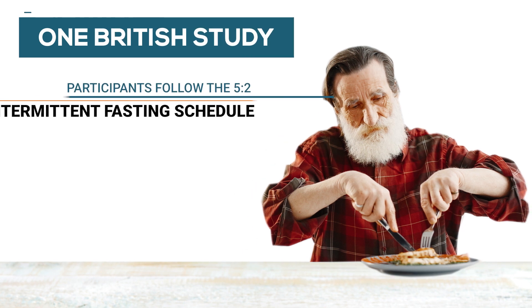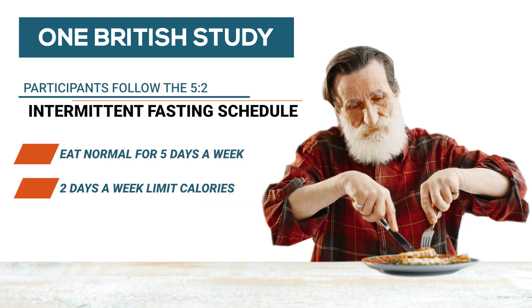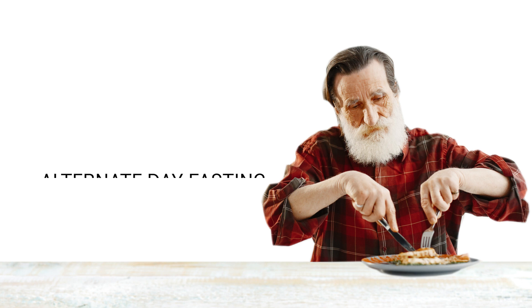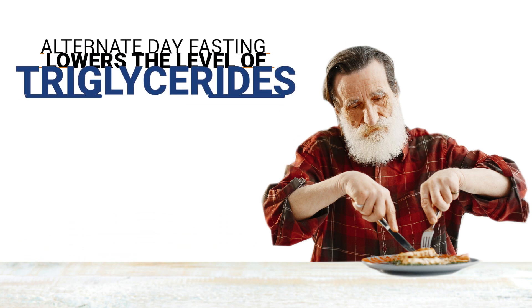One British study looked at participants who followed the 5:2 intermittent fasting schedule — eating normally for 5 days a week and limiting calories to under 500 on 2 days. They found participants reduced their post-meal triglycerides by 40%. Another study found that those who did alternate day fasting saw significantly lower levels of triglycerides.